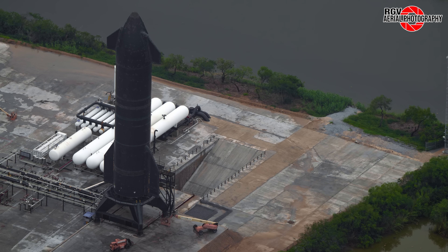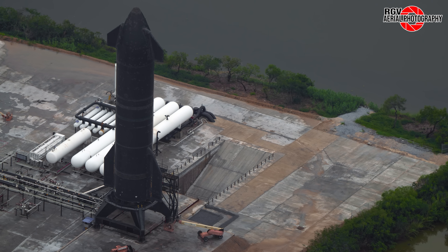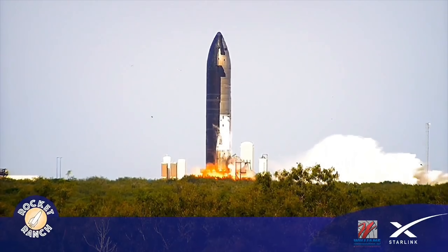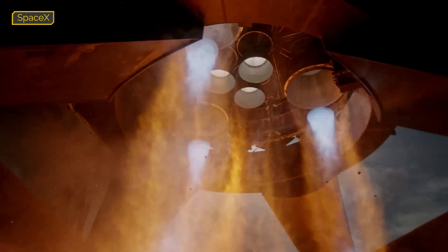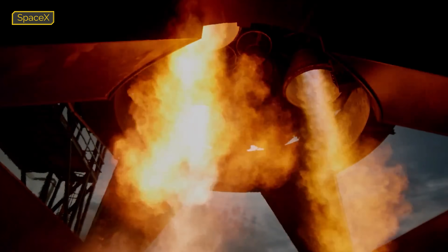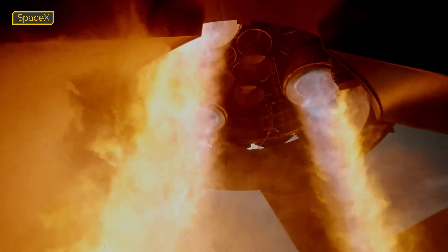Beginning at the flame trench, we can see Ship 30 preparing for its static fire, which took place on Friday, 26th of July. Thank you to Rocket Ranch for providing this amazing view of the test. SpaceX also treated us to an all-new view in an X-post from under the ship in extreme slow motion. The full slow motion video stretches the 4.5-second static fire to over 3.5 minutes.